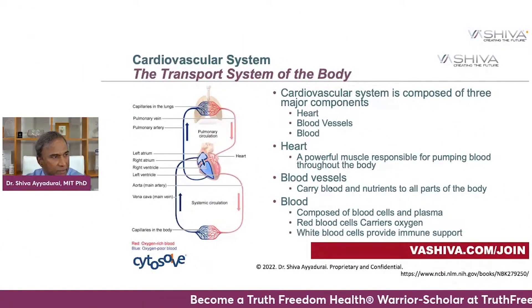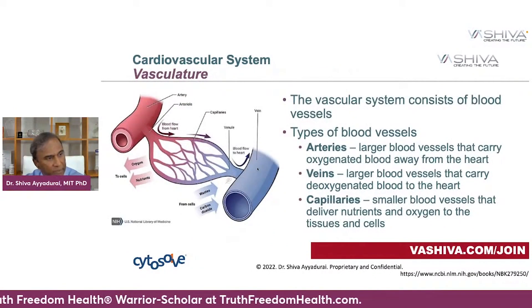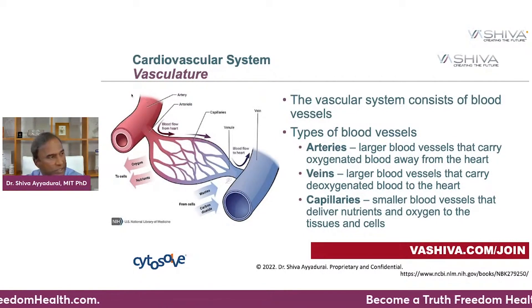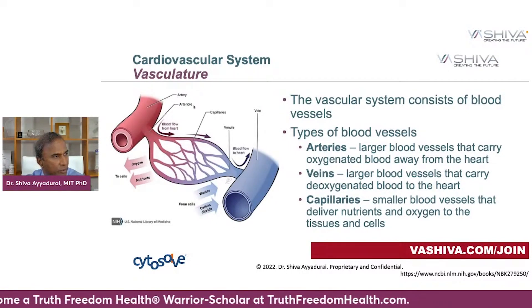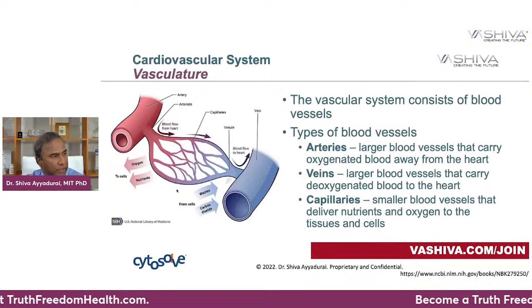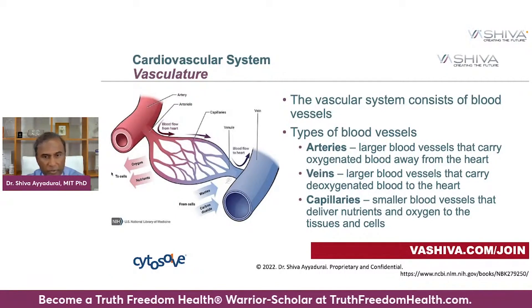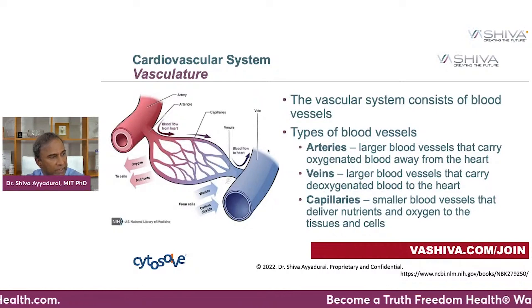Let's get into a little bit of detail looking at the blood vessels. The blood vessels are composed of three major systems: the arteries, shown in red here, which carry all the oxygenated blood to the next set of branches called the arterioles, which then send all this oxygenated blood through capillaries. Capillaries are where the blood exchange takes place — you're exchanging oxygen and nutrients to your cells, and the cells are putting in their wastes and carbon dioxide, which comes back through the capillaries into the venules, and then into the veins.